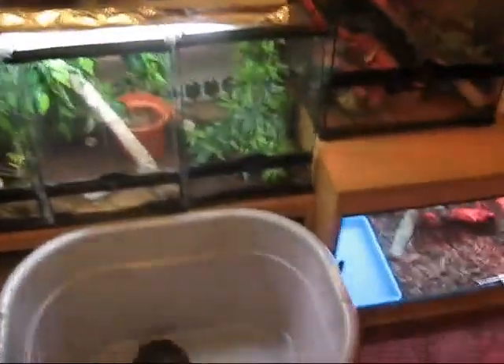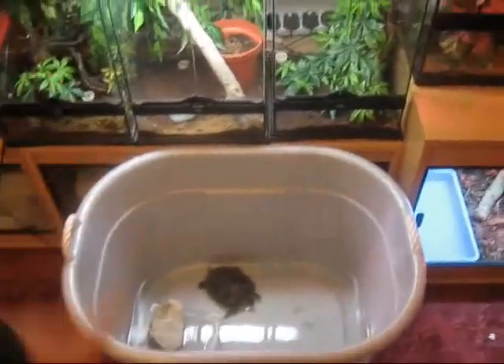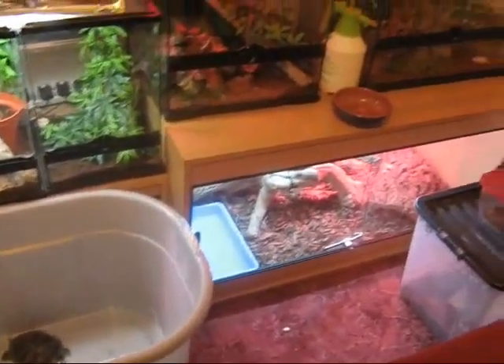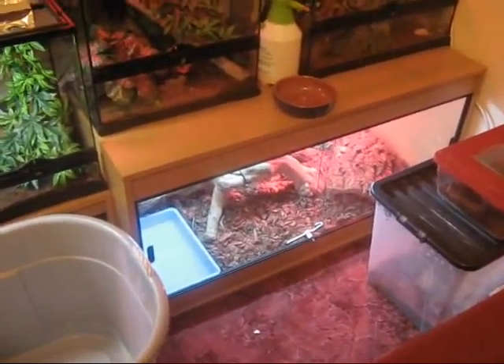I've got some plants, then I've got a terrapin down there — that's not where he lives, it's just where he's in for now. Just so I can get his tank down, as I've only just moved from upstairs downstairs.